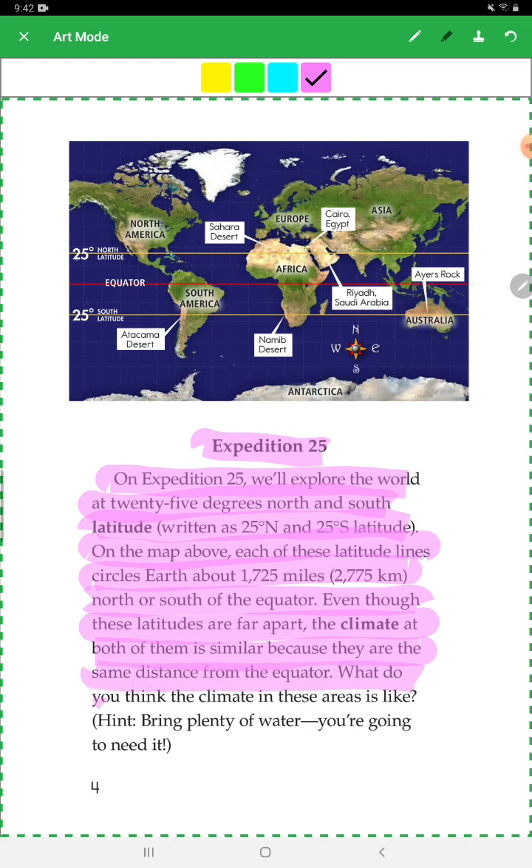What do you think the climate in these areas is like? Hint: bring plenty of water — you're going to need it.